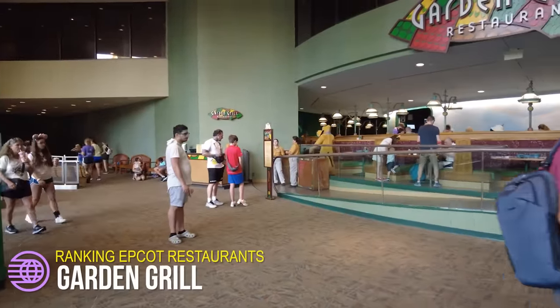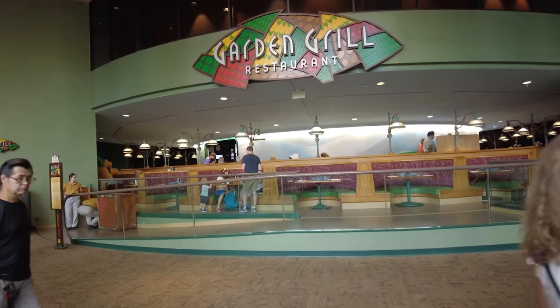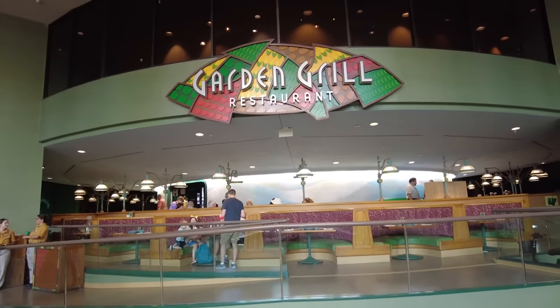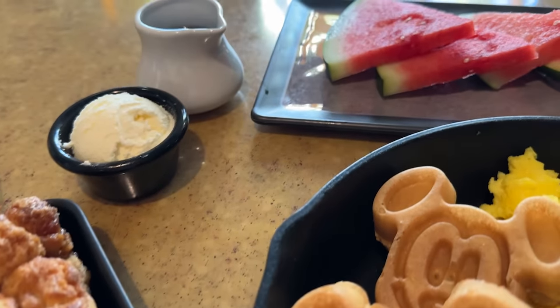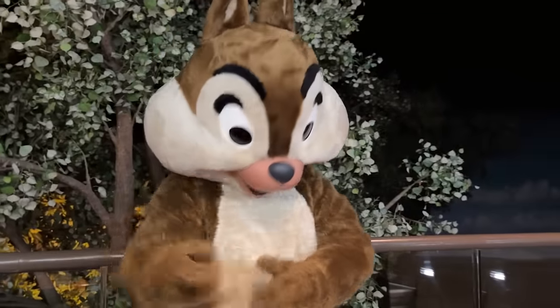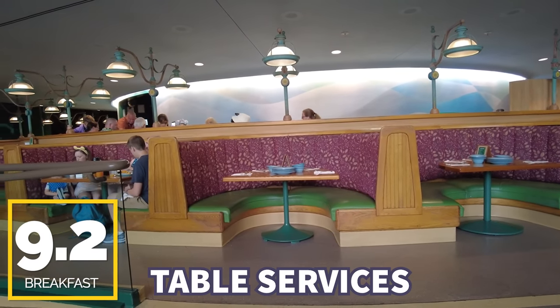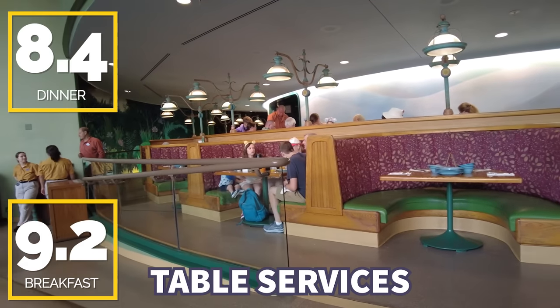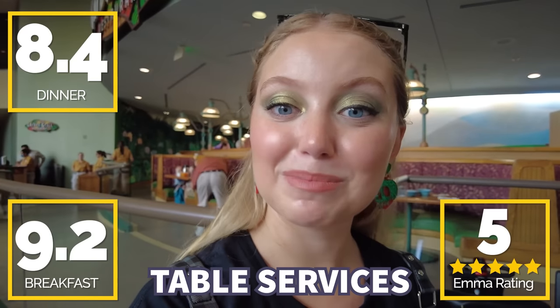We're finally getting into our top three table services, the best of the best — and we've come inside the Land Pavilion to check out Garden Grill. I personally think Garden Grill Restaurant is the prettiest ballerina in Epcot — because the restaurant spins. It's an incredible character dining option where you can see Farmer Mickey, Chip and Dale, and even Pluto for breakfast. It's a pre-fixed meal currently served family style, and we've really enjoyed it. You guys gave it a 9.2 out of 10 for breakfast and an 8.4 out of 10 for dinner. I'm giving my personal ranking five Farmer Mickey's out of five Farmer Mickey's because I love Farmer Mickey.